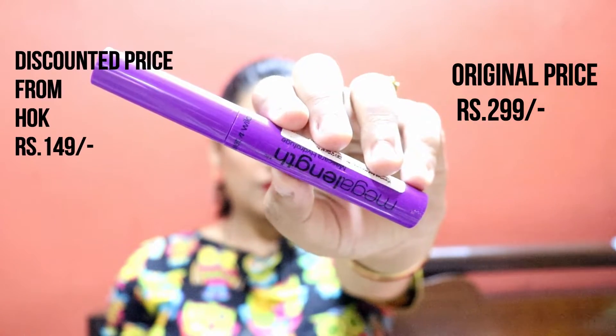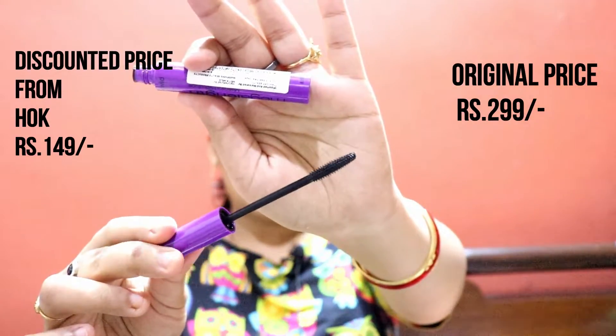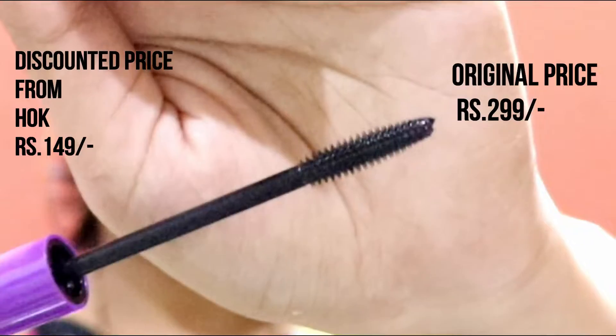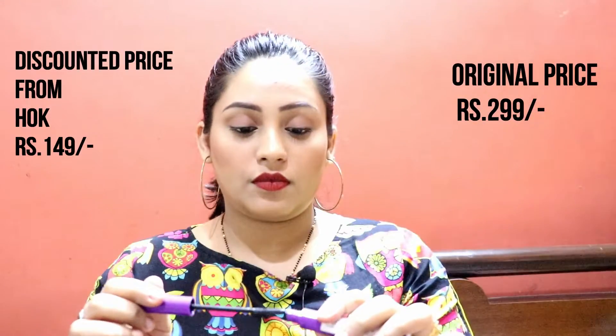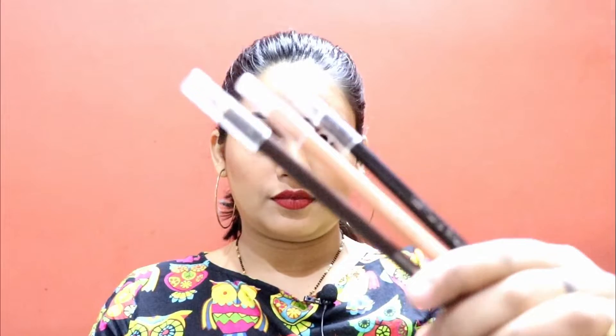Next, this is Mega Length Mascara. I purchased it from HOK — this is my favorite mascara and I use it in many videos and also in real life. Its price is Rs. 299 but I got it from HOK for Rs. 149 — a great discount. This video took a lot of time to put together.